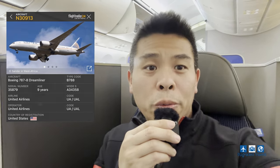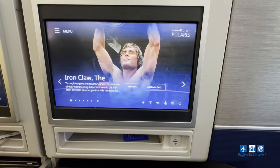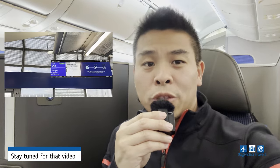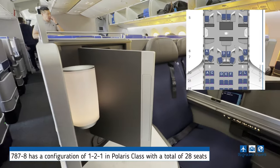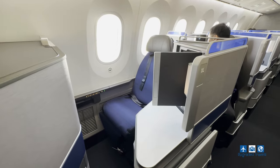Welcome aboard United Airlines 787-8 Dreamliner, and we're in Polaris class. This is probably one of the best hard products in the US domestic market, with a robust in-flight entertainment system, a lie-flat bed, and it even asked me to pre-book my meal, which wasn't the case last year when I flew from San Francisco to Sydney. The 787-8 has a configuration of 1-2-1 in Polaris class with a total of 28 seats, and every passenger gets their own direct aisle access, which is quite superior in the US domestic market.